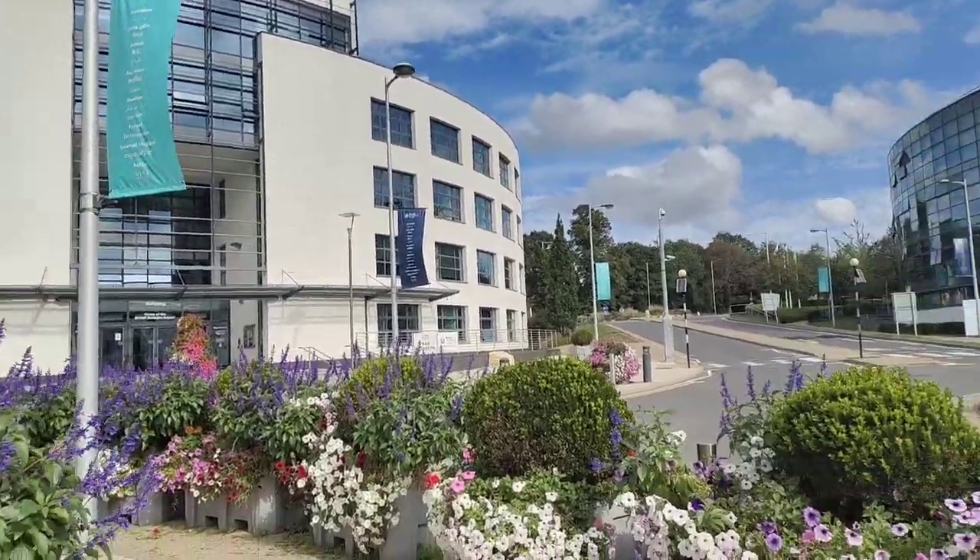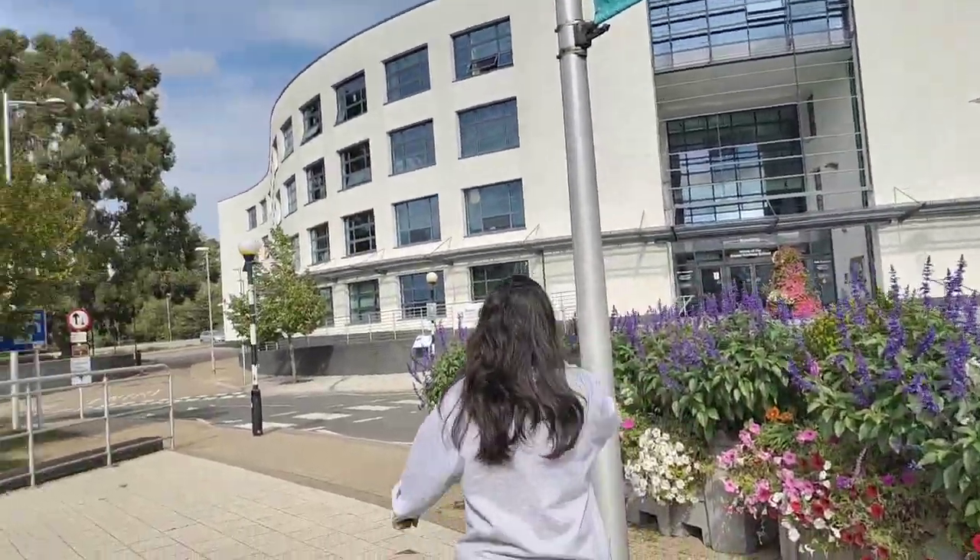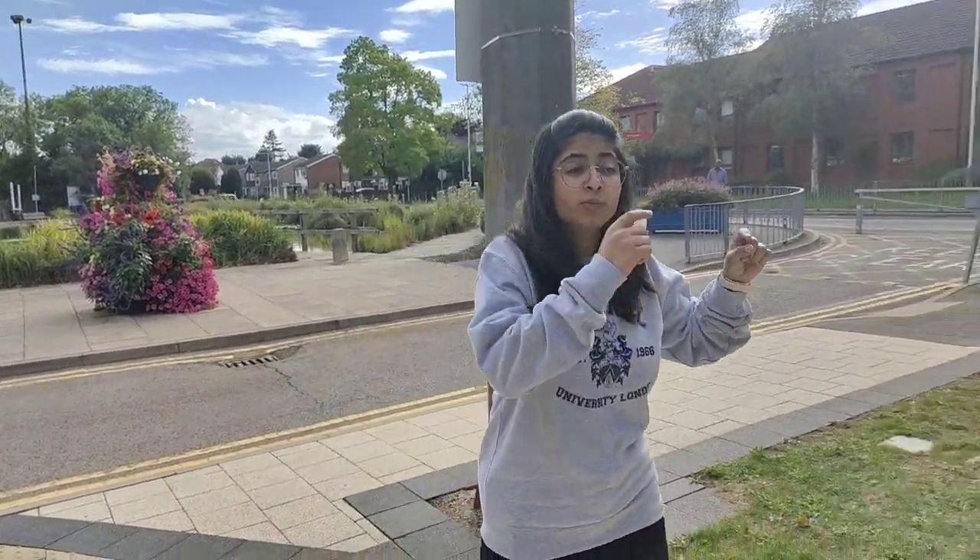Inside the business school you can ask about course issues, tuition fees, and internship inquiries — they are really helpful. That's one of the beautiful buildings in the university. Now I've shown you the right side of campus; I'm going to show you the left side. This is the second most happening place in Brunel, and I'll show you why.